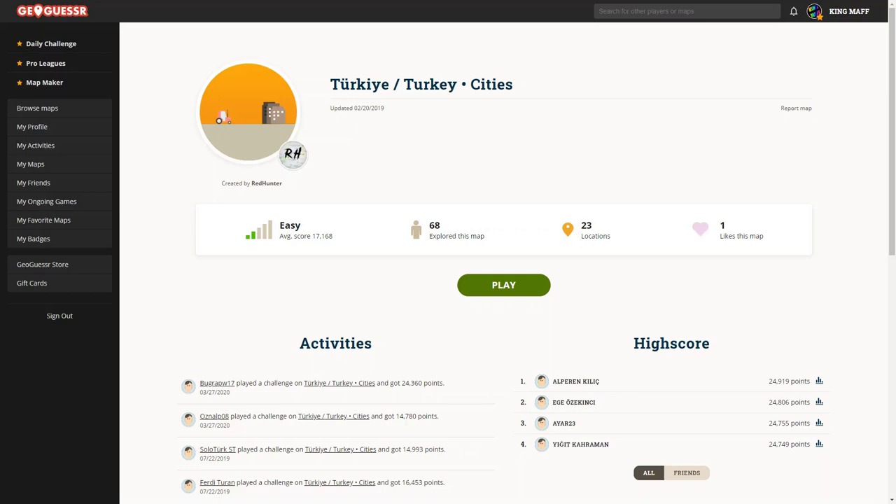Hello everybody, my name is KingMath and welcome back to the GeoGuessr Pro Community YouTube channel. We are doing another video in the Telephone series, this time we are focusing on Turkey. Turkey is a very diverse country and they recently got snowy Gen 4 coverage, so Turkey is changing on GeoGuessr as we know it right now.